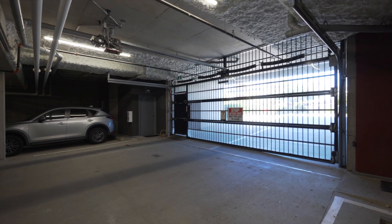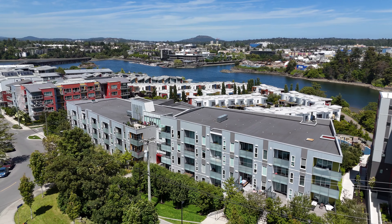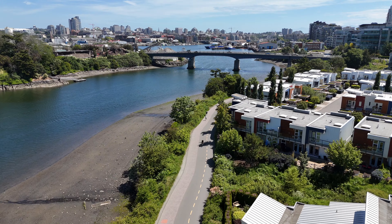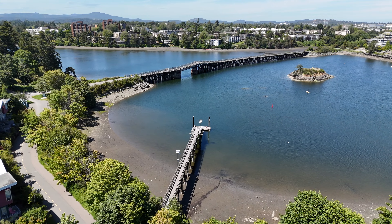You will appreciate the underground secured parking, a separate storage space, and very low strata fees. This home offers a unique lifestyle to enjoy all that Victoria's culture has to offer.